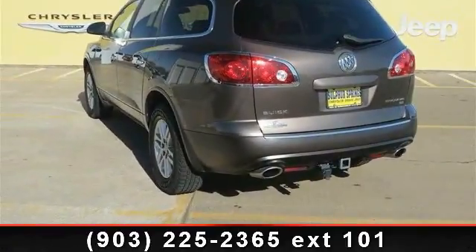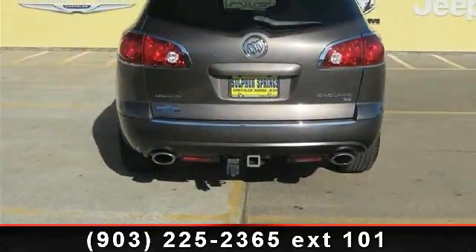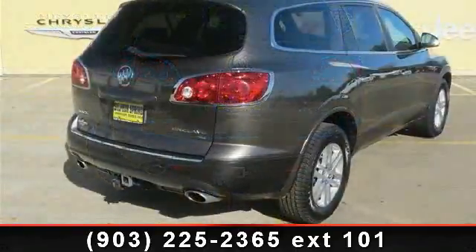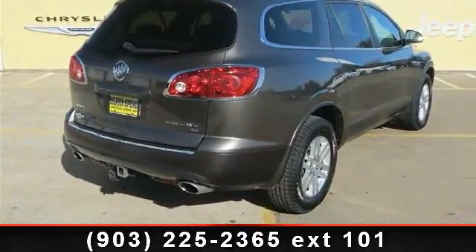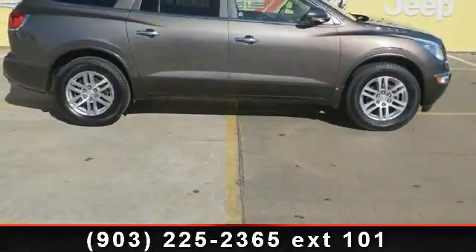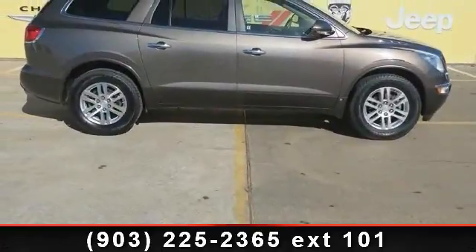Some of the top features included with this vehicle are privacy glass, MP3 player, stability control, power door locks, fog lamps, HID headlights, CD player, adjustable steering wheel, and keyless entry. A test drive is waiting for you.